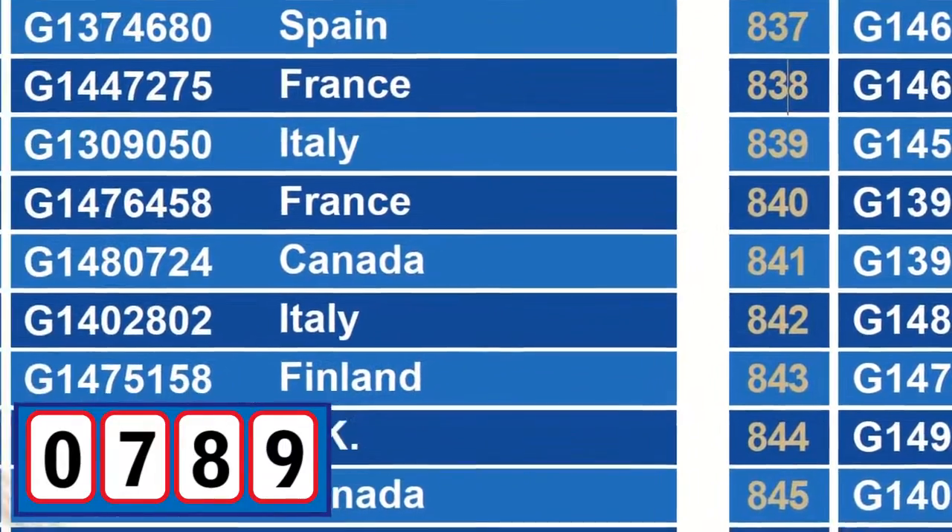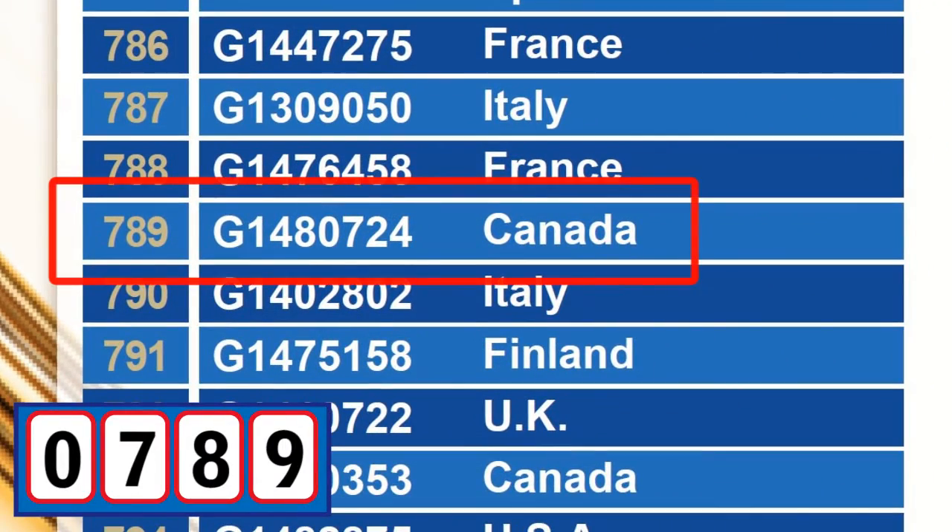So our winner is participant number 0789, serial number G1480724 from Canada. Congratulations!